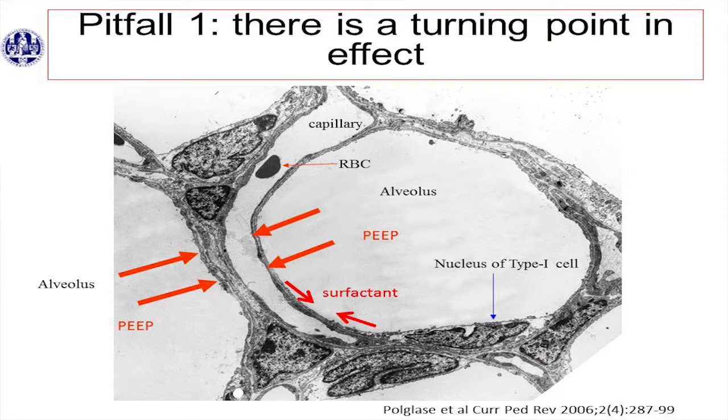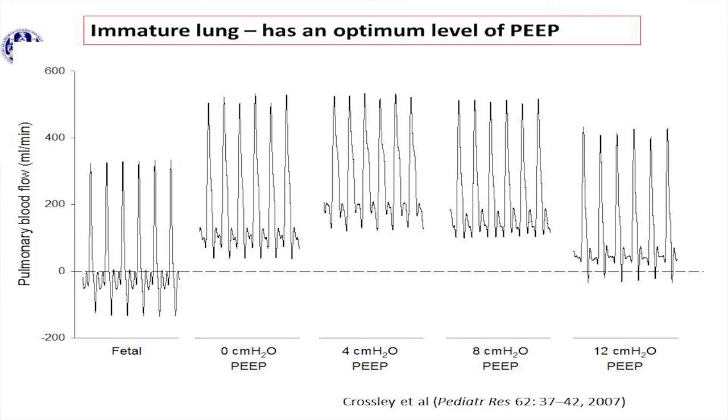The big question is where is the turning point? That is individual per patient — we don't know. This is an animal experiment done by Kelly Crossley. PEEP is given and she shows the pulmonary blood flow, fetal and after birth. It increases with giving PEEP because you get more aeration of the lung, which stimulates pulmonary blood flow. But above eight centimeters of water, it decreases pulmonary blood flow. So there is a turning point. I'm not saying eight centimeters is the turning point in every infant — it depends. If you give it for apneas, you have to give lower CPAP levels for healthy lungs than for lungs that are less compliant.